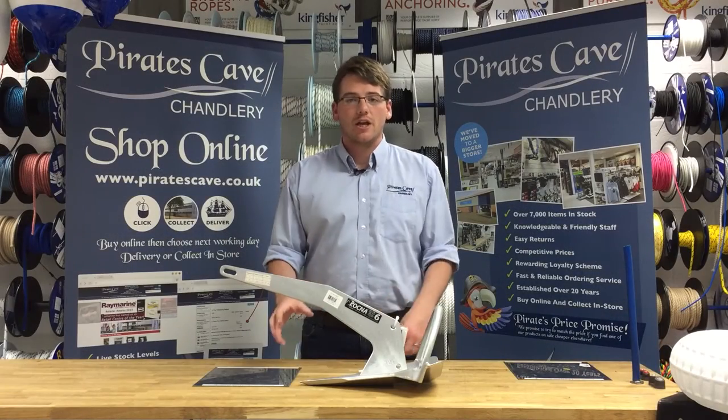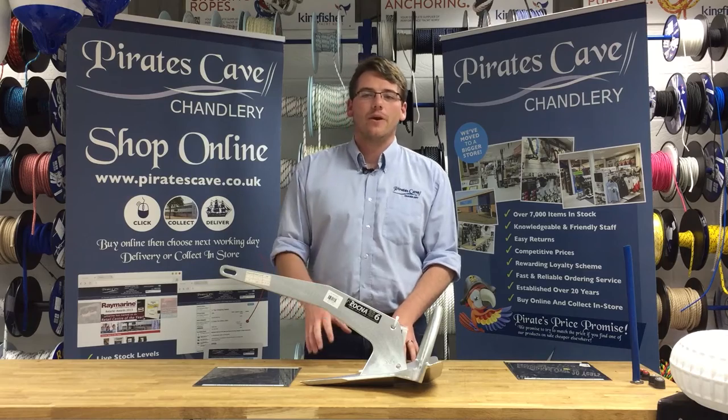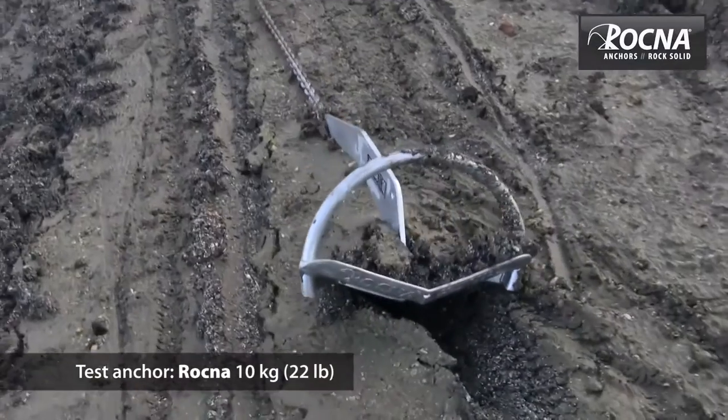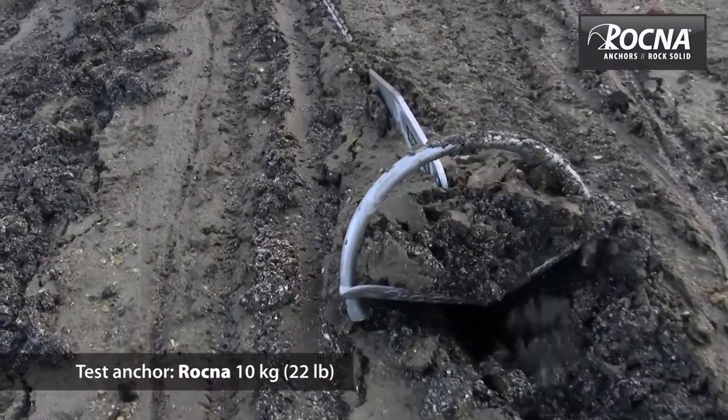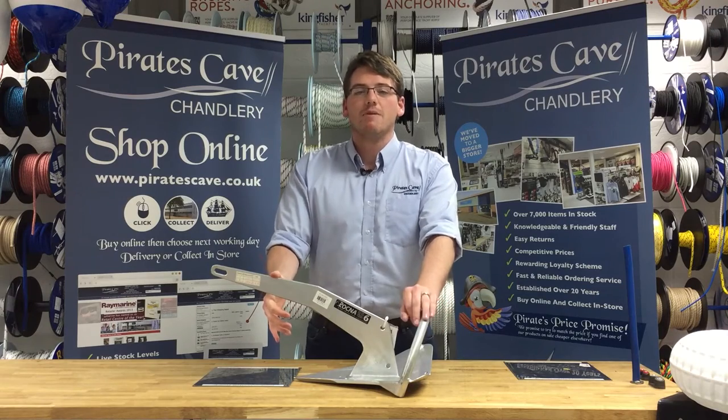The sharp toe and the shank angle make the fluke, or foot of the anchor, dig in quickly at a steep angle to provide grip quickly, as you can see here. These have been found to be the strongest anchor in their weight category by independent tests.